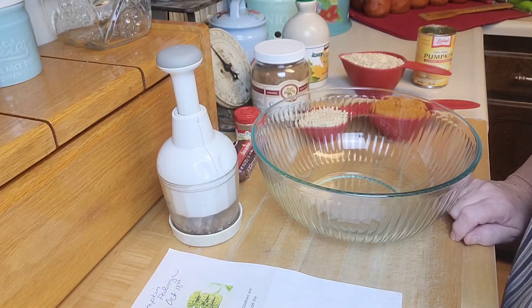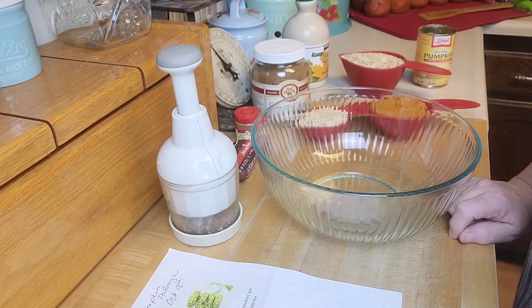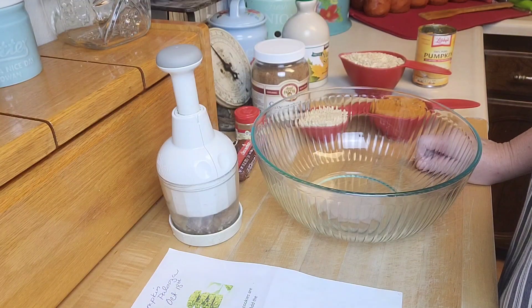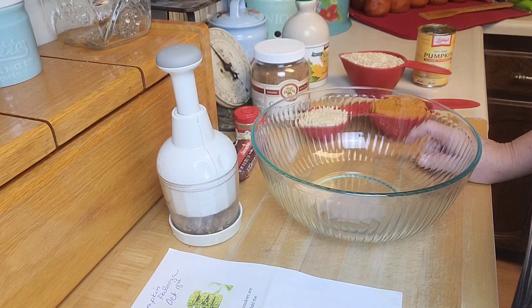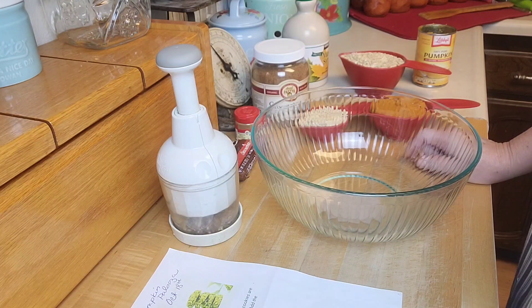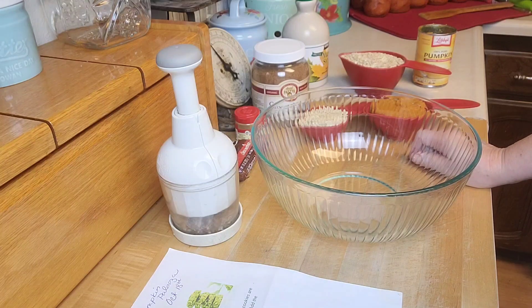Hey creative friends, welcome to my channel. This video is my contribution to the Pumpkinpalooza collaboration, which is so much fun. Down in the description box are the names and links to all the channels that are doing a pumpkin-based recipe for this super fun collaboration. And thank you Prepper Potpourri for putting this together — you are awesome.